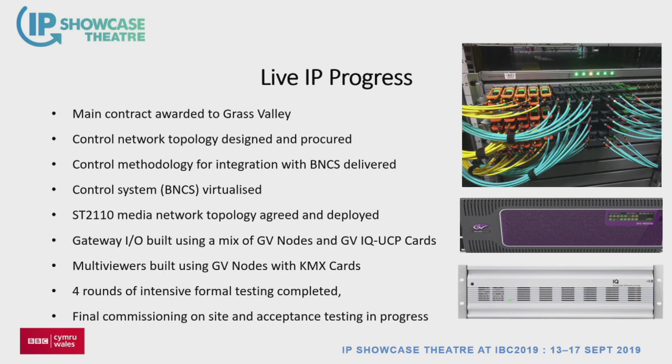An area that's just worked from day one is multiviewers. Moving multiviewers to IP gives you so many benefits — the flexibility of not being tied to how you route things into a given multiviewer. We can literally nest the multiviewers. We've done an awful lot of testing — four rounds of formal testing linked to the contracts, and endless informal testing and fixes. The final commissioning and firmware updates are in progress. Each one of those fibres on the spine switch is running at 100 gig — it just works.